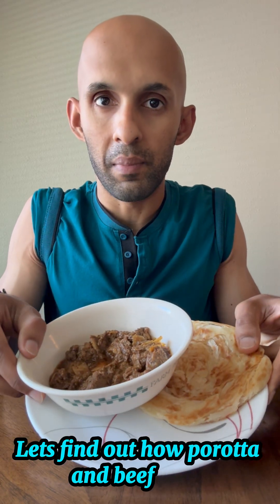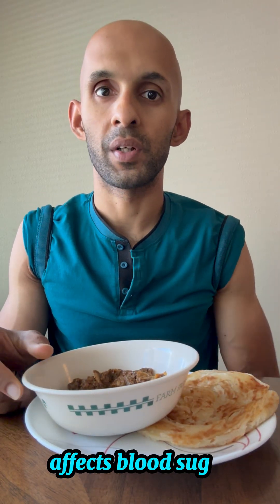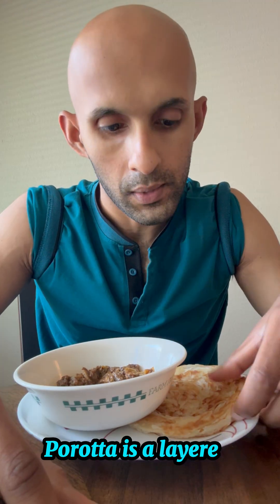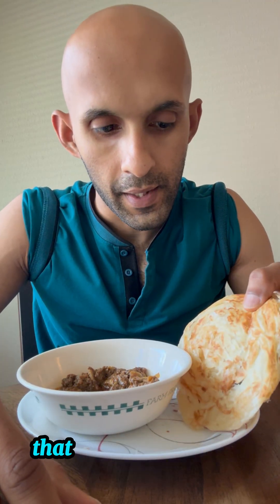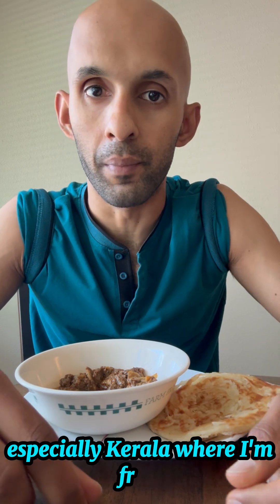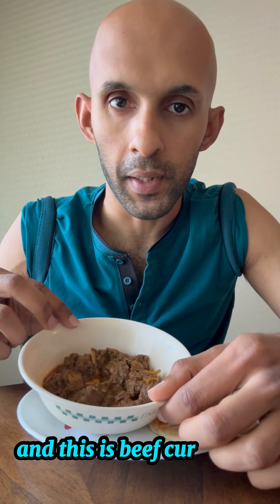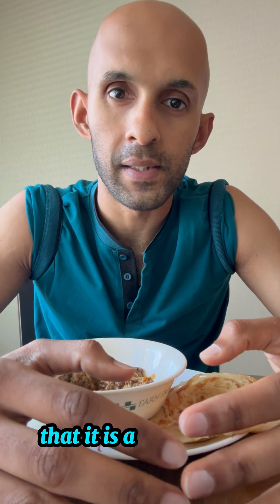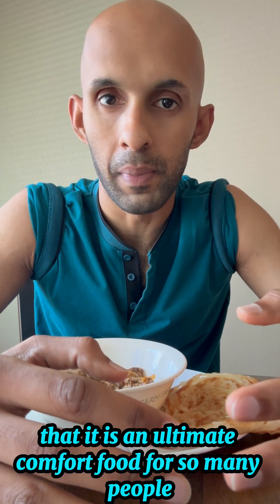Let's find out how parotta and beef curry affects my blood sugar using my continuous glucose monitor. Parotta is a layered flatbread that is very popular in southern India, especially Kerala where I'm from, and this is beef curry that goes along with it. Parotta and beef curry is such an iconic combo that it is an ultimate comfort food for so many people from Kerala.